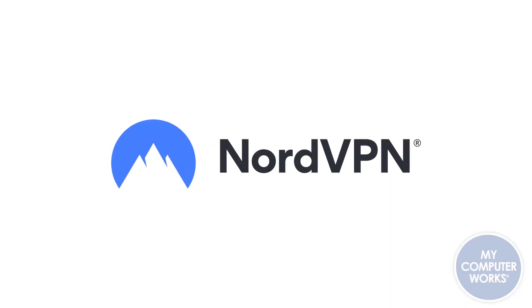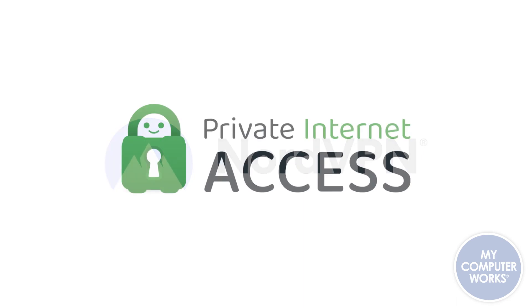Here, in no particular order, are the most well-known and trusted VPN services. One, ExpressVPN. Two, NordVPN. And three, the one that I use, is called Private Internet Access. These VPN services are not very expensive and are totally worth it in my opinion. Any of these services should work for you depending on your needs, and some even have a free trial, so go ahead and check them out.